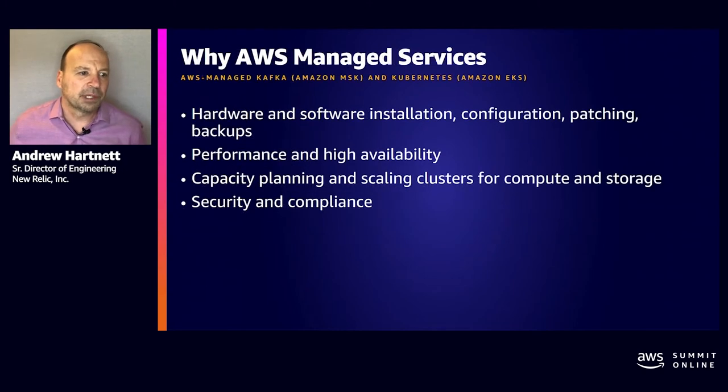Why AWS managed services? By getting out of the data center business, we give a non-trivial amount of time and capacity back to our teams, allowing our developers to release code more frequently and develop new products and features that create additional value for our customers. Migrating to Amazon EKS and MSK allows us to focus on the customer experience, better aligning it with our company's market position as the go-to solution for cloud, DevOps, and digital transformation initiatives.